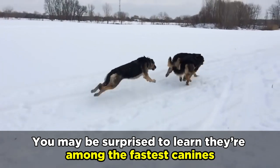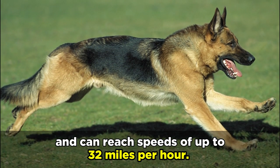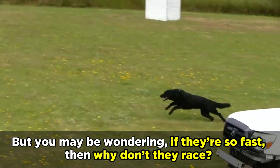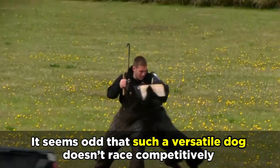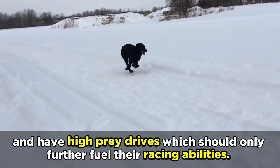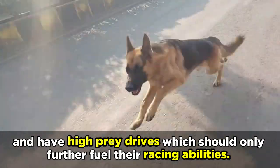You may be surprised to learn that among the fastest canines, the German Shepherd can reach speeds of up to 32 miles per hour. But you may be wondering, if they're so fast, then why don't they race? It seems odd that such a versatile working dog doesn't race competitively. They're certainly competitive and motivated enough, and have high prey drives which should only further fuel their racing abilities.